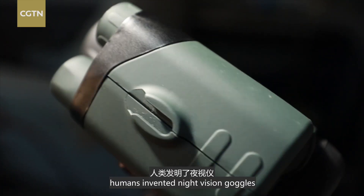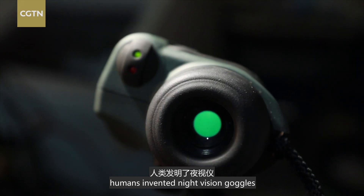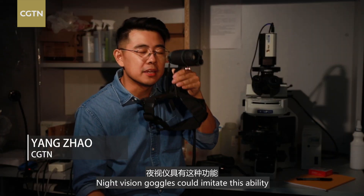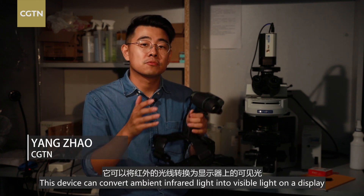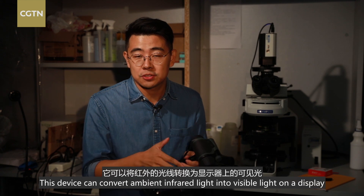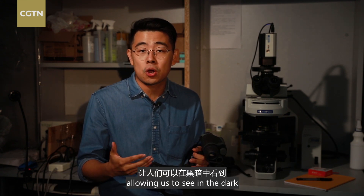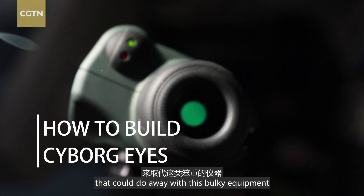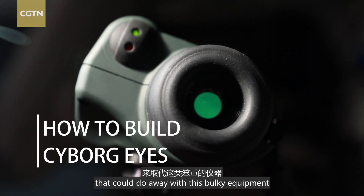To see in this way, humans invented night vision goggles, which can imitate this ability. This device can convert near-infrared light into visible light on a display, allowing us to see in the dark. Now, Chinese and US researchers have come up with a solution that could do away with this bulky equipment.